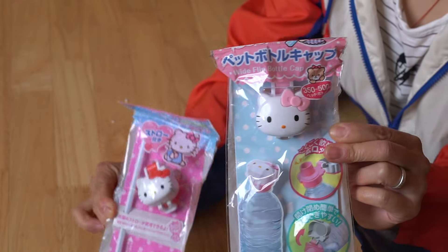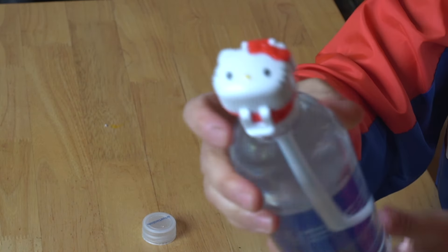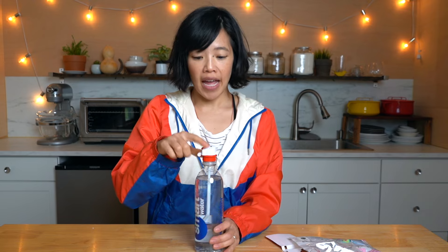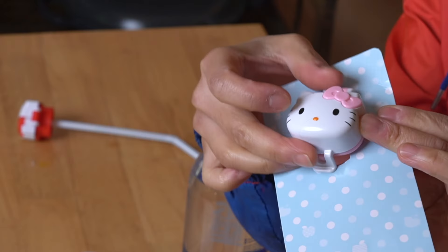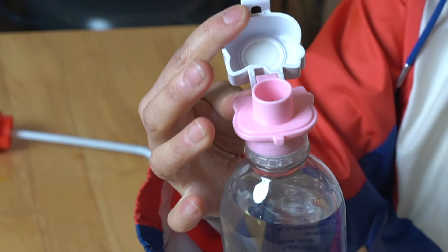These are Hello Kitty bottle toppers — a red bow and Hello Kitty with the pink bow. This goes up to the top and allows you to get the water all the way to the bottom. We have a little flip top with Kitty-chan — a little reusable bottle. The build quality and the sturdiness of the plastic are great. Cute, fits a standard water bottle. This one has a wide-mouth top. Both of them work well — and it doesn't leak.